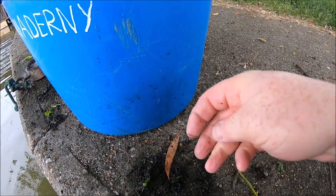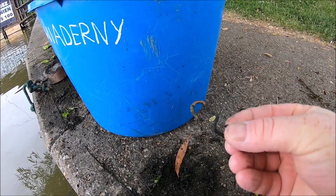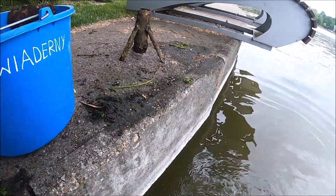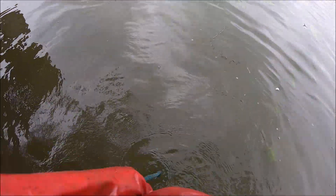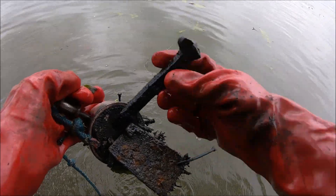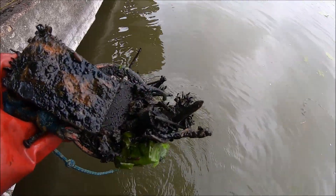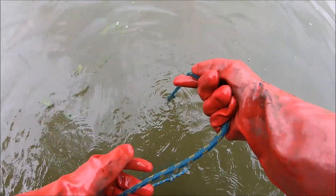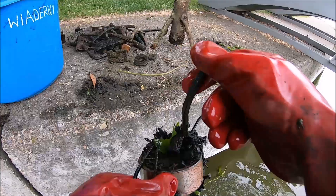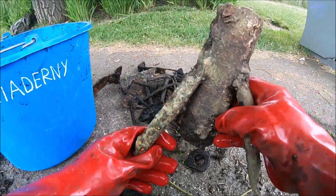Spójrzcie na to – wiaderko już prawie pełne. Będę pomału kończył. Oczywiście to jest pierwszy wypad, a tych wypadów tutaj będę miał na pewno jeszcze kilka. Przepiękny gwóźdź kolejowy – trzeci już chyba dzisiaj. I taka czekoladka, śruby, i gwoździsławy oczywiście. Dobra – pierwszy dzień połowu, będę kończył pomału. Tutaj jeden z ostatnich rzutów – jeszcze raz rzucę sobie. Ale chciałem pokazać, co tutaj dzisiaj nałowiłem takich najciekawszych fantów, najgrubszych.